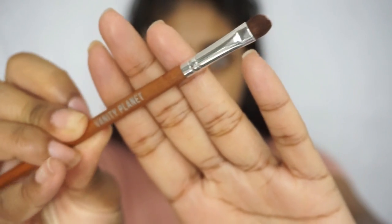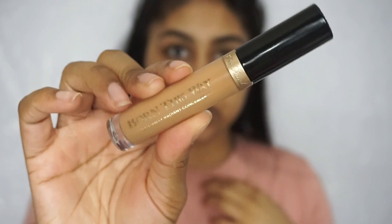The first brush I'm going to use is the Vanity Planet precision concealer brush — it's a super flat shader brush, perfect for carving out your brows with concealer. I've already done my brows using the Smashbox Brow Tech Matte pencil in Dark Brown. I'm then going to use the Too Faced Born This Way concealer in Tan to clean up around the brows. When you put concealer on your brows it just helps them look so much more put together.